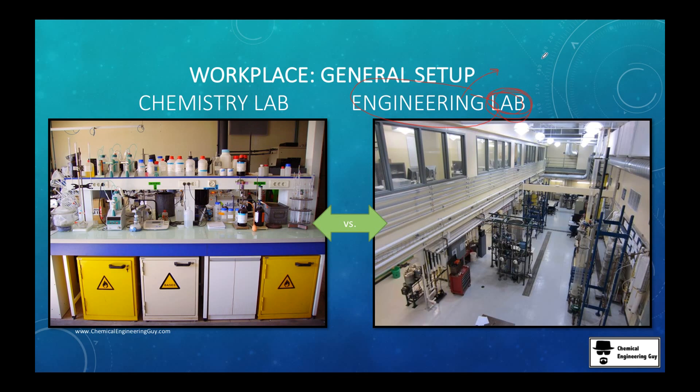What we do is small unit operations to see how they work. If they work, we scale up a little bit, and if they work again, we go full scale. For instance, whether you're working with a piping system, a distillation column, or a reactor, you can do it small scale at the engineering lab and then go full scale.